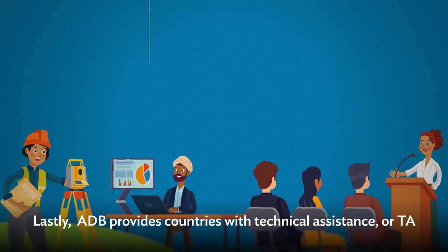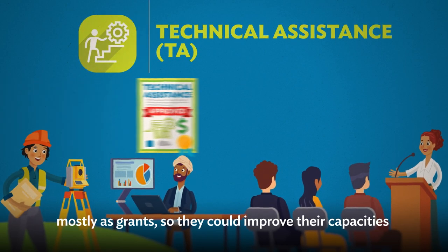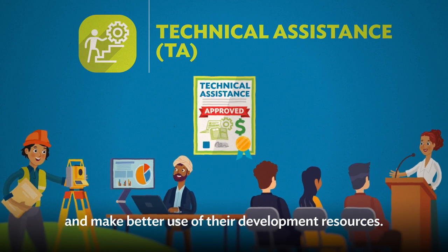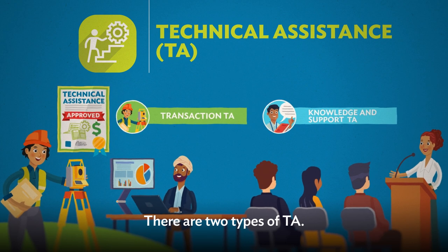ADB also provides countries with technical assistance, or TA, mostly as grants, so they could improve their capacities and make better use of their development resources. There are two types of TA.